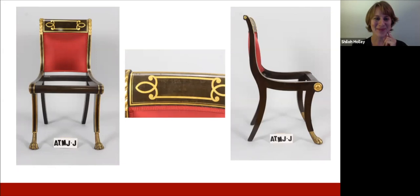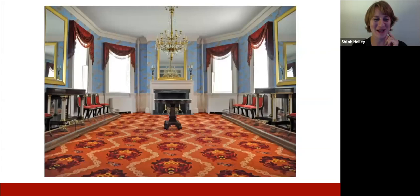Duncan Phyfe has a special place in my heart — I grew up in Thomasville, North Carolina, home of the world's largest Duncan Phyfe chair, which is 30 feet tall and is the town's iconic landmark. Could you speak about the proliferation of replicas of Phyfe pieces that happened in the early 20th century, and how one may identify an original versus a replica?